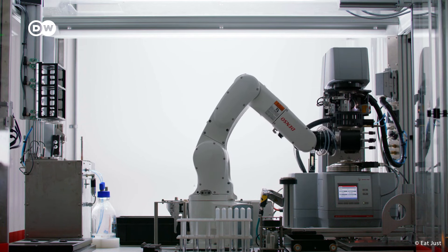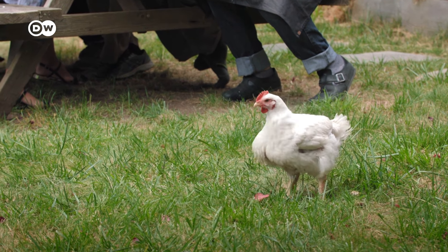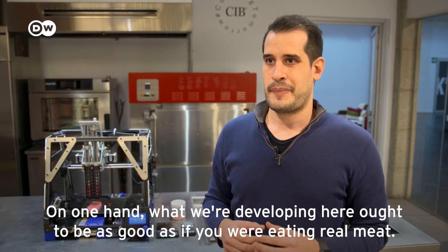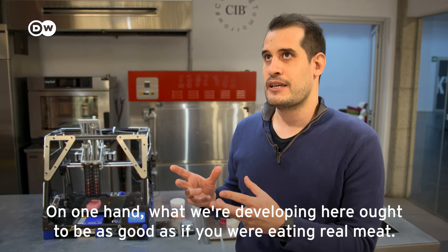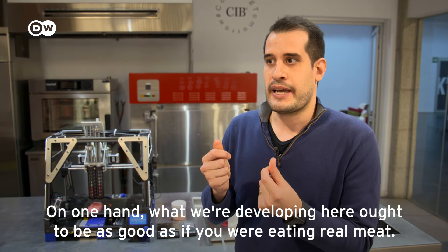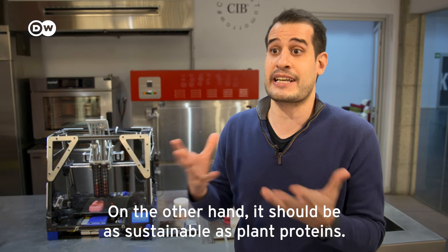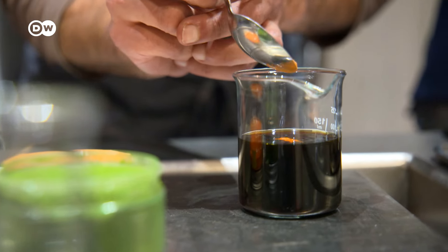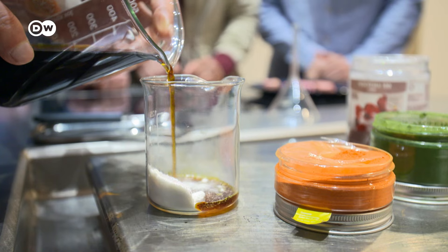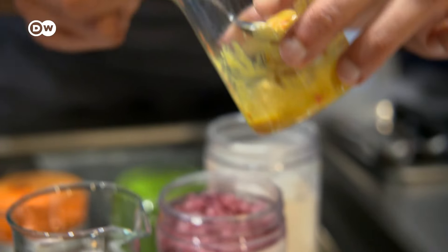Whether based on animal or vegetable proteins, can imitation meats really measure up to conventionally grown meat? The goal is to build something as good and incredible as the sensation of eating meat, but as sustainable as a vegetable protein. Instructors and students of the Culinary Institute of Barcelona have also been taste-testing the vegan 3D steak, researching and developing sustainable food technologies.